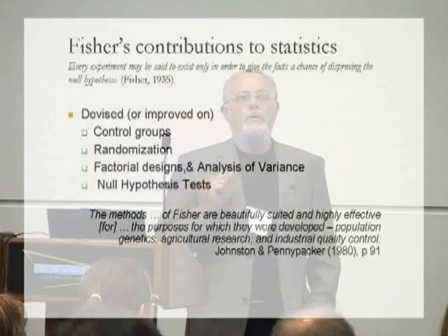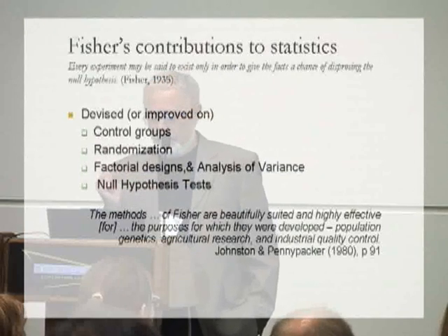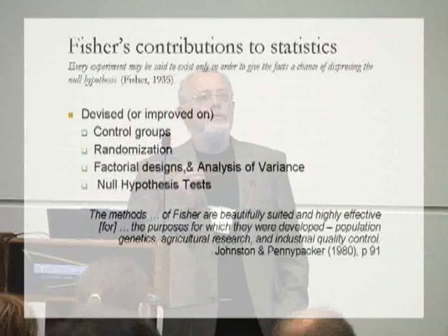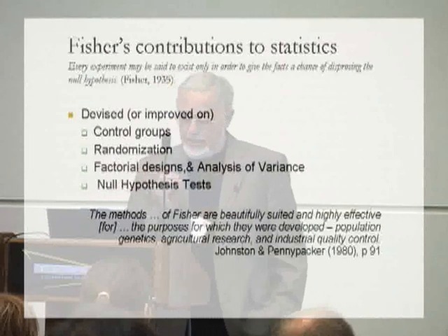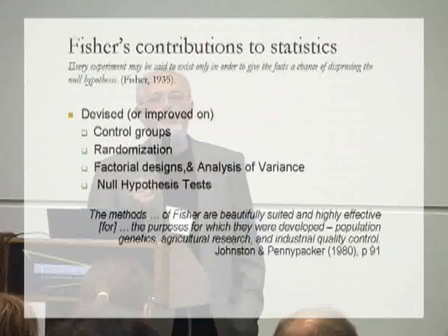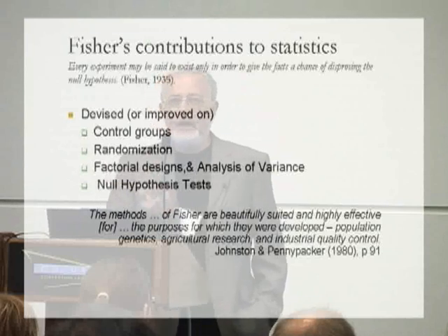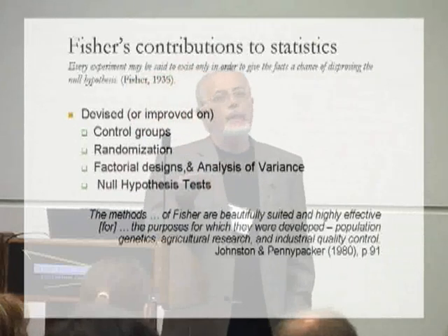Fisher made very important contributions across a range of fields — he was a genuinely towering intellectual figure. Of interest to us is that he designed or improved on things like control groups and randomization; he really invented factorial designs and analysis of variance. He also adapted Gossett's t-test to a family of null hypothesis statistical tests. And it's important to recognize, as Johnston and Pennypacker point out, that for their purposes Fisher's statistical methods were very good — for the kinds of things he designed them for, which were population genetics and agricultural research.